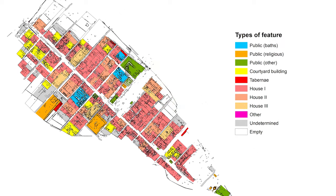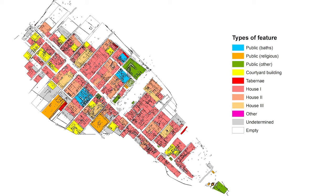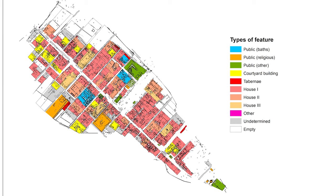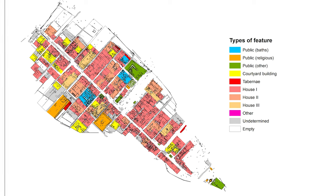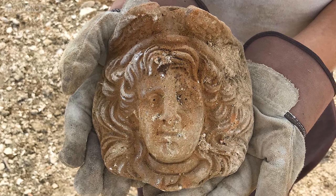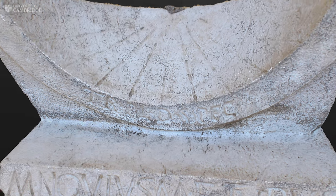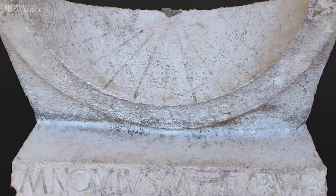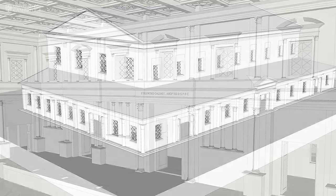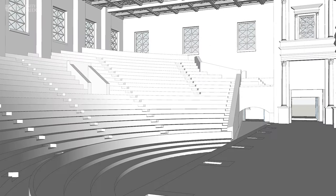Our study of Interamna Lirenas has given us a very detailed and complete plan of an average Roman town throughout all its history — a town made up of three baths, an intramural sanctuary, a roofed theatre, several public buildings and houses of any kind, from apartment blocks to the kind of large house you would see in Pompeii. It has allowed us to zoom in to details of their life, such as the recovery of an inscribed sundial telling us of the success of a member of this community in Rome who decided to celebrate it back in his own town, and the coloured marbles brought from all over the Mediterranean to decorate the theatre's backdrop, along with the tiny architectural terracottas that decorated its majestic roof.